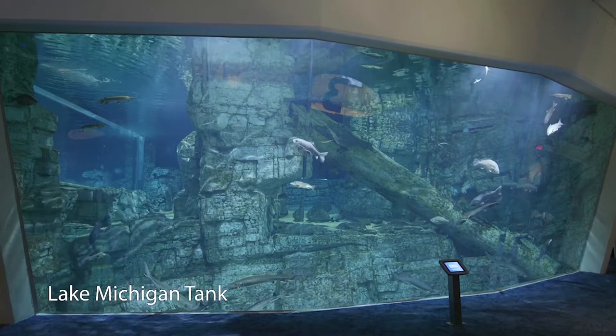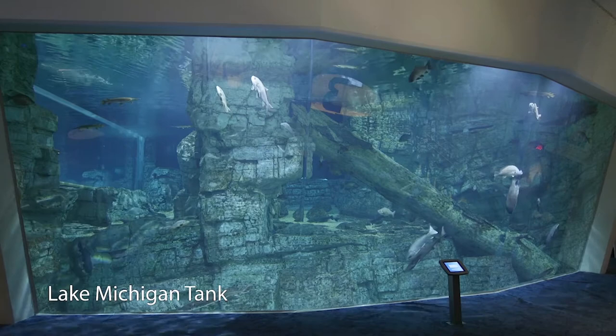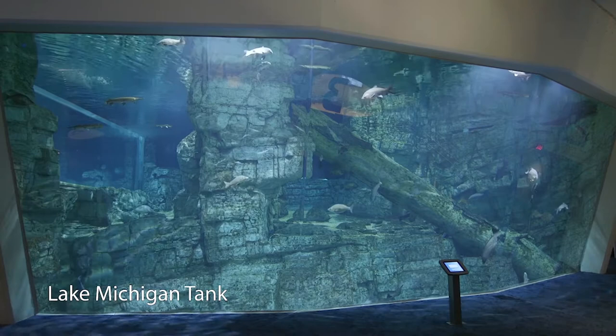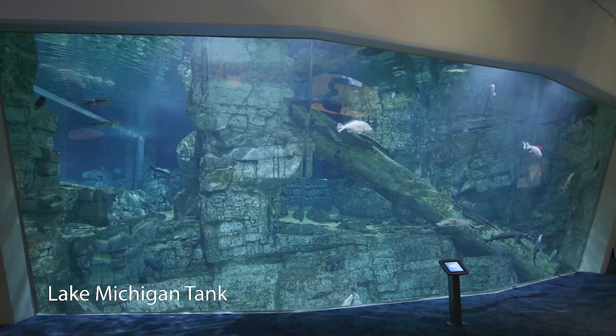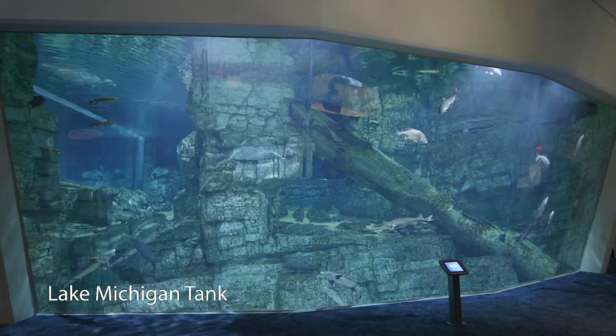They are a very large fish — the largest lake sturgeon ever recorded was 6 feet 10 inches long and weighed 240 pounds. They can live well over 100 years. They are threatened or endangered depending on their location, mainly due to overfishing. Our sturgeon here are very friendly because we hand feed them when we dive in the tank to ensure they get enough nutrition.